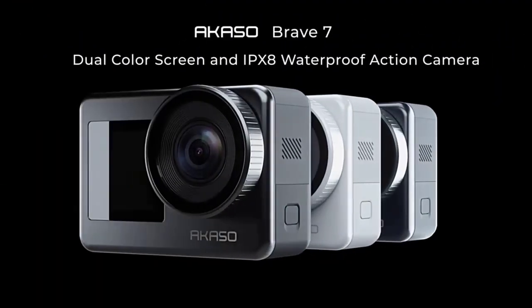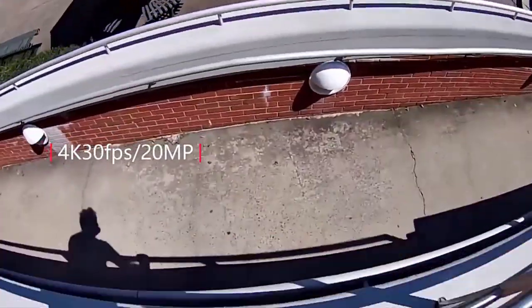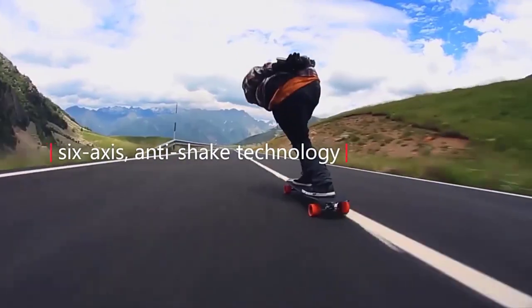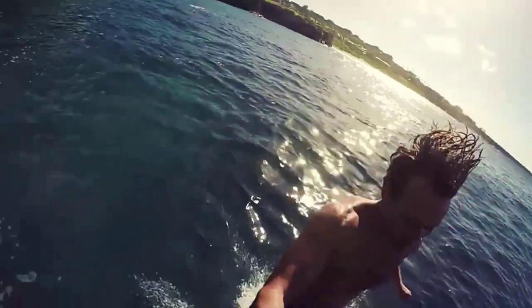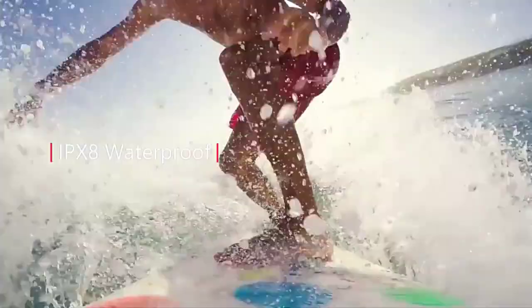Number 5. The Acaso Brave 7 is a mid-range action camera that offers a good balance of features and price. Here's a breakdown of its specs. Video resolution: it shoots in 4K resolution at 30 frames per second for smooth, high-quality footage.